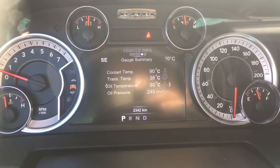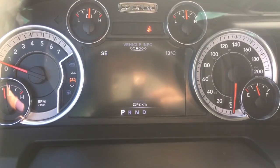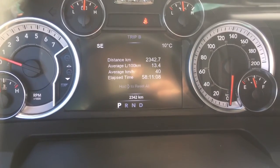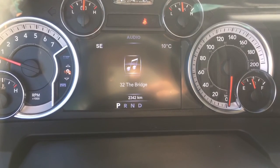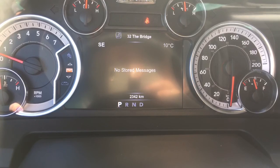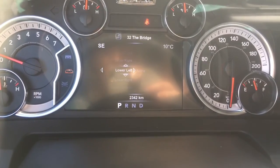The speedometer can be displayed in kilometers or miles per hour, whichever you prefer. Vehicle info includes your gauge summary, engine hours, tire pressure monitoring system, transmission temperature, oil temperature and oil life. A little lower is your average fuel economy, trip A and trip B info. We also have trailer tow options, audio which you can change through your steering wheel, and stored messages that give you a heads up for oil changes or flat tires. In screen setup you can fully customize it to your preferences.